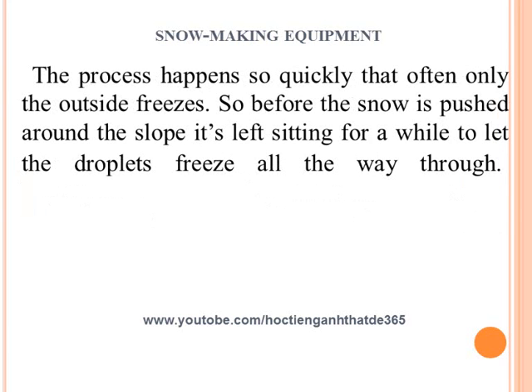The process happens so quickly that often only the outside freezes, so before the snow is pushed around on the slope, it's left sitting for a while to let the droplets freeze all the way through.